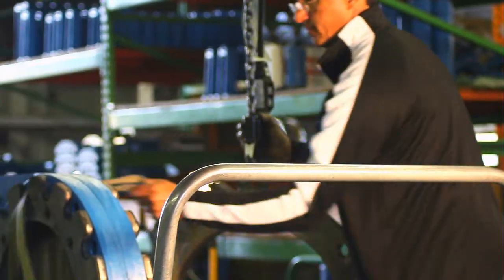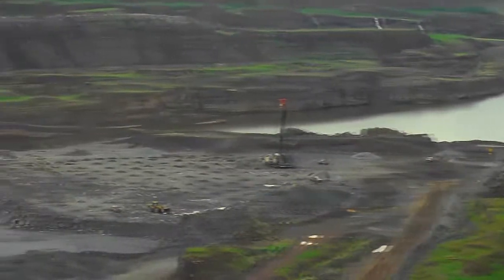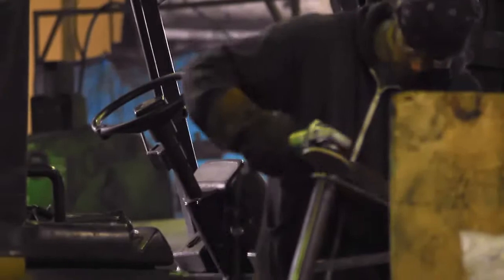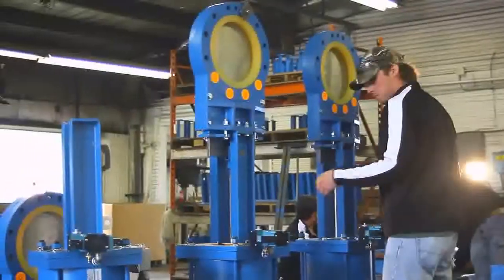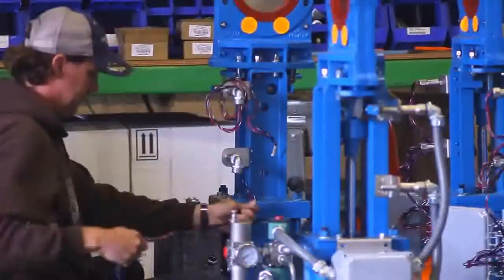Nucon Belts are manufactured from the iron ore mine in our hometown of Hibbing, Minnesota. The ore is shipped to the steel mills, then cast by local foundries, machined and fabricated by our neighbors here in northern Minnesota. These components comprise the Nucon Belt, which is 100% made in America.